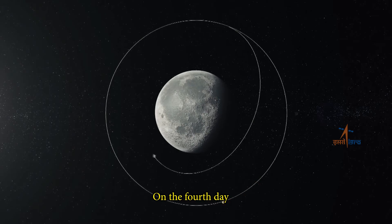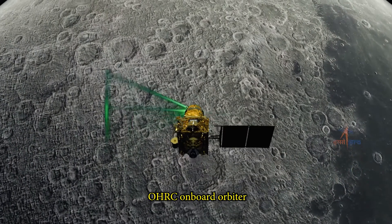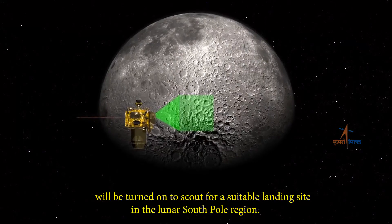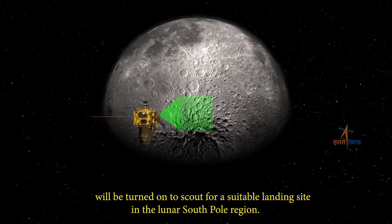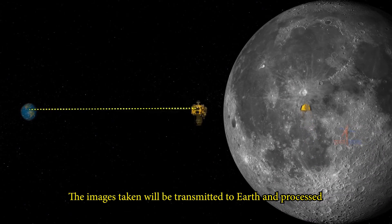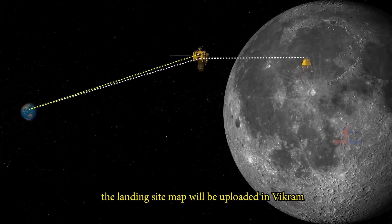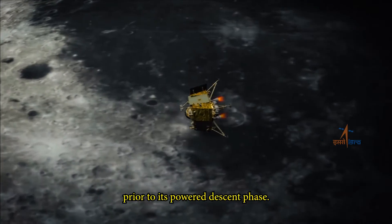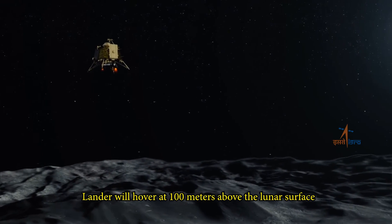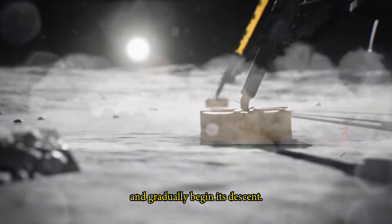On the fourth day, the optical high-resolution camera payload OHRC onboard the orbiter will be turned on to scout for a suitable landing site in the lunar south pole region. The images taken will be transmitted to Earth and processed, after which the landing site map will be uploaded to Vikram prior to its powered descent phase.